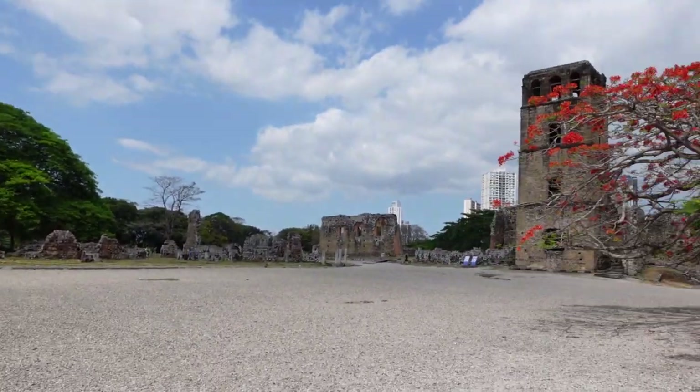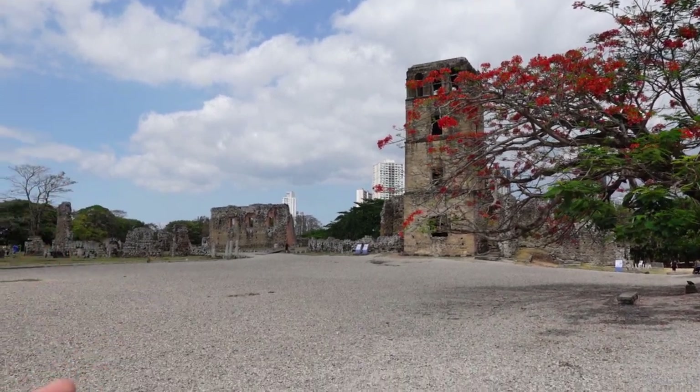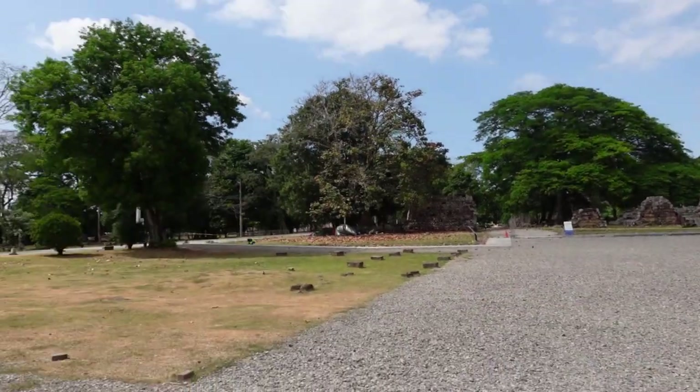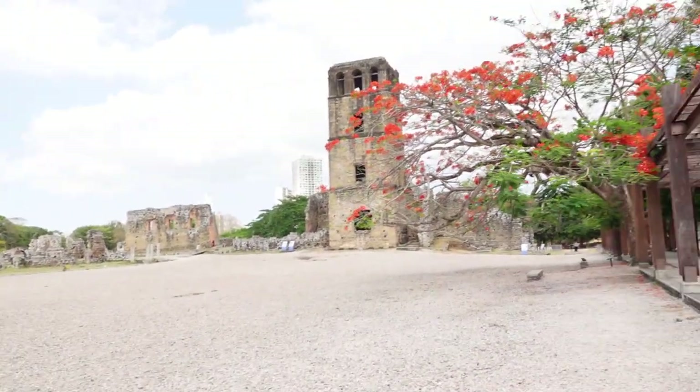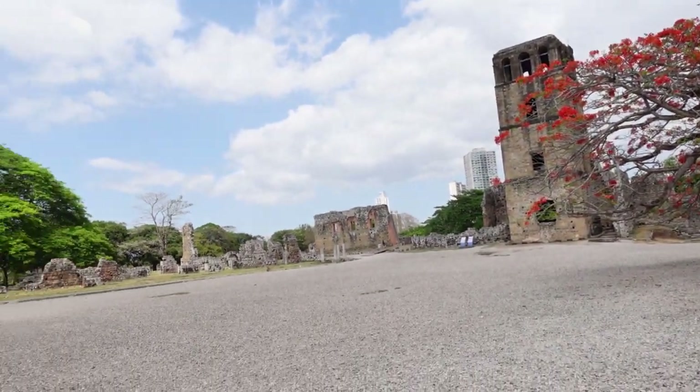There are a lot of ruins to see. We saw the main ruins with the cathedral, the church, and a house back there. If it wasn't so hot we would have walked more of it, but we did what we could. We're getting hungry so we're going to eat in Casco Viejo again. Panama is very chill, very relaxed — the life here is very slow, we're just taking it easy.